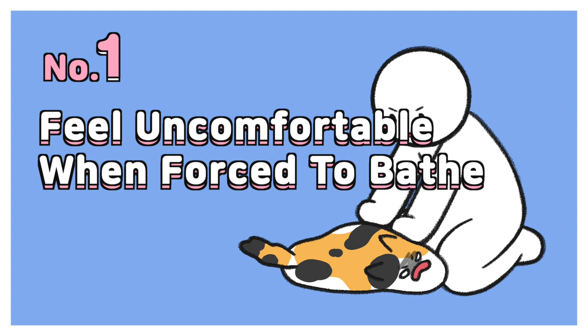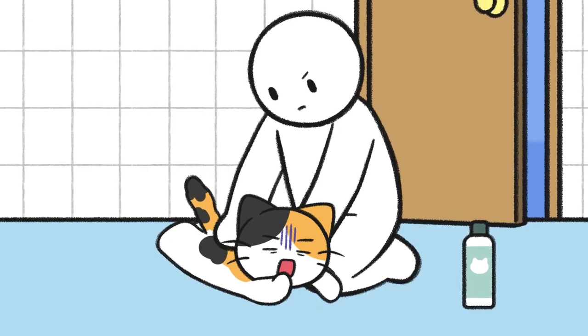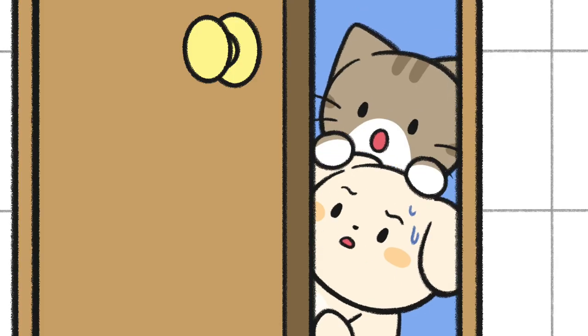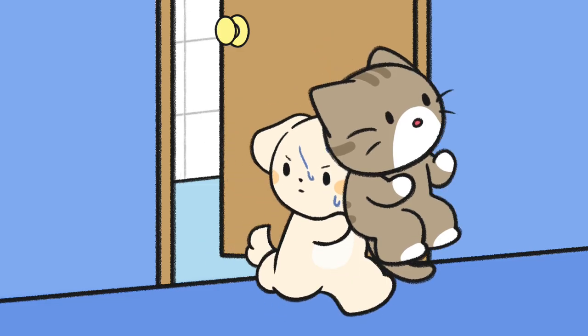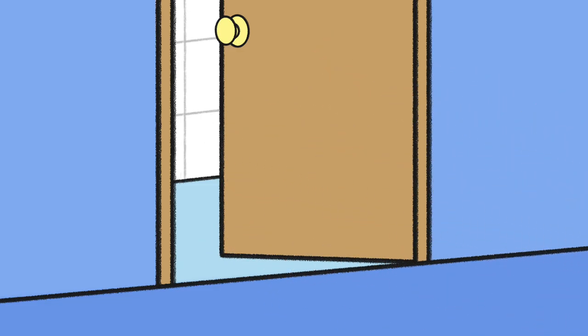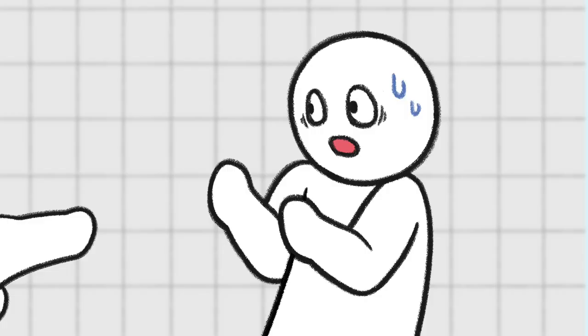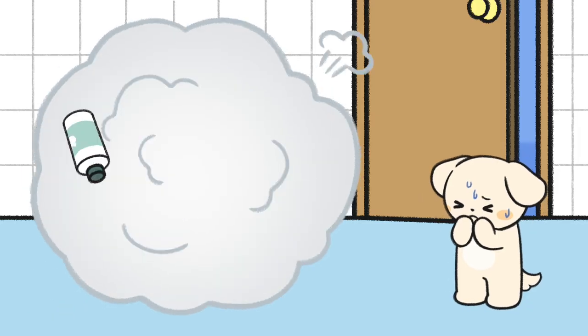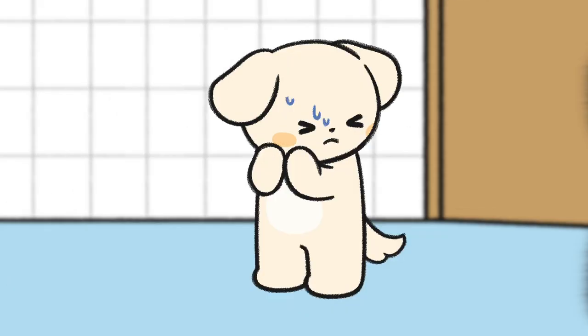Number 1: Feel uncomfortable when forced to bathe. Cats feel uncomfortable when they can't move as they please, so most cats don't like being held tightly during bath time. They would become sensitive, attack their owners, or get out of the situation, or meow as they get frustrated.